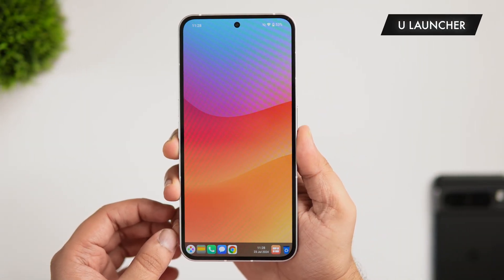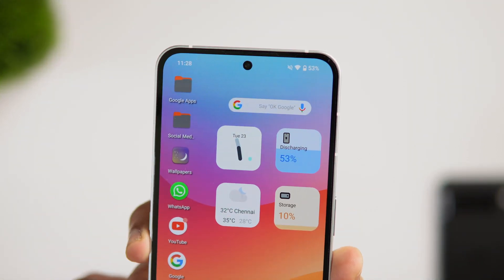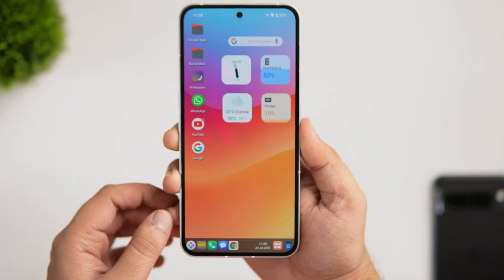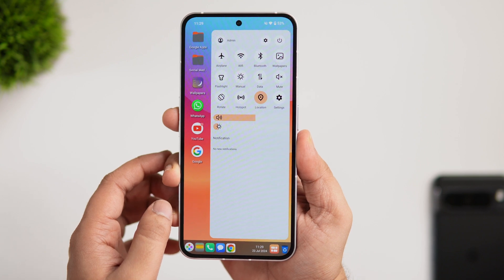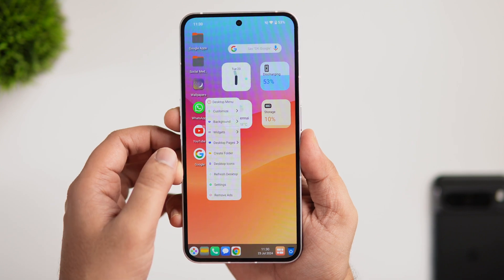Finally, we have a really unique launcher that recently launched on the Play Store called U Launcher. Once you set it as your default launcher, you get a Windows-inspired look on your home screen — place your favorite widgets on the right and access apps and folders from the left. It perfectly mimics the Windows look on your smartphone, and even the control center matches the entire setup.